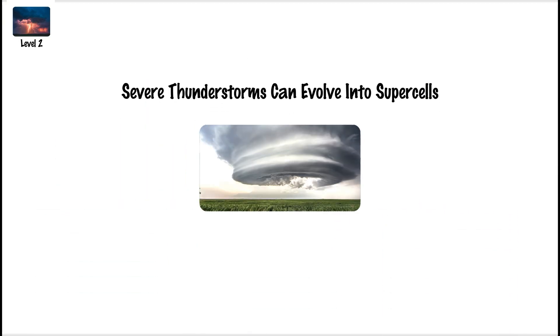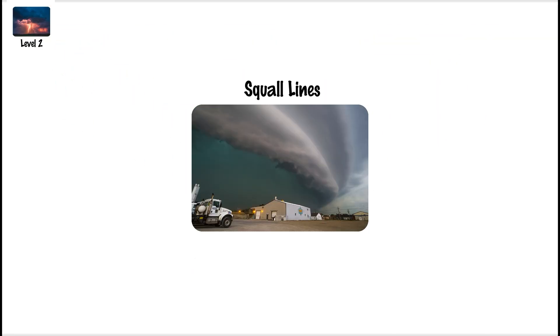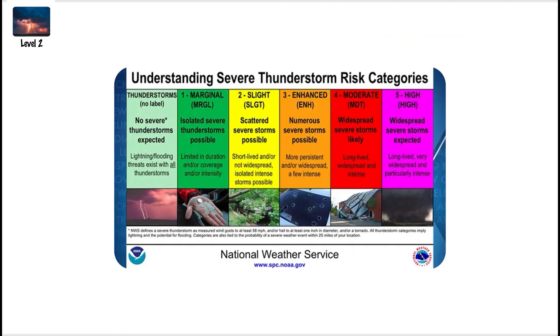Severe thunderstorms can evolve into supercells or line up into squall lines, making them a critical step on the storm severity scale.